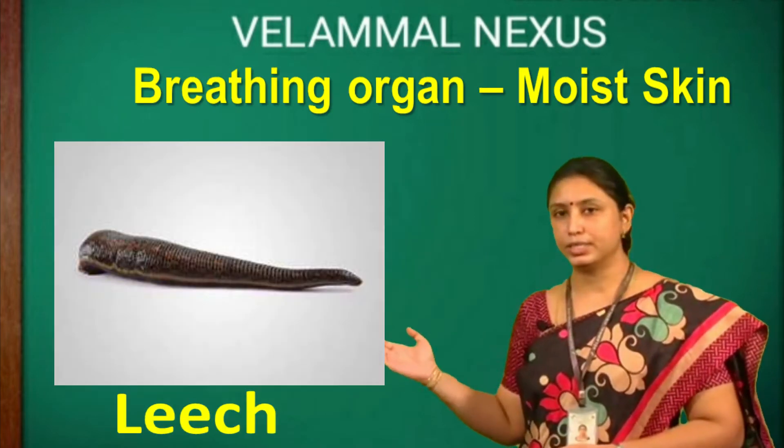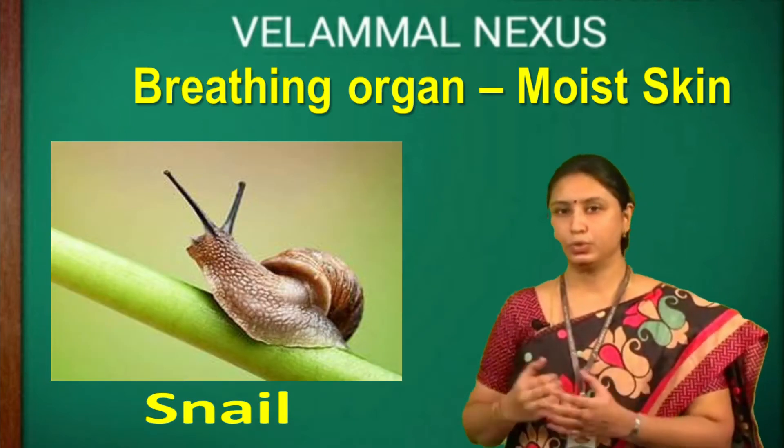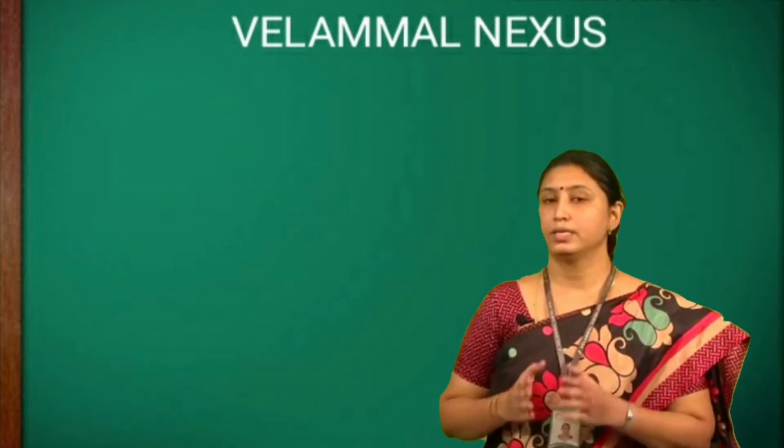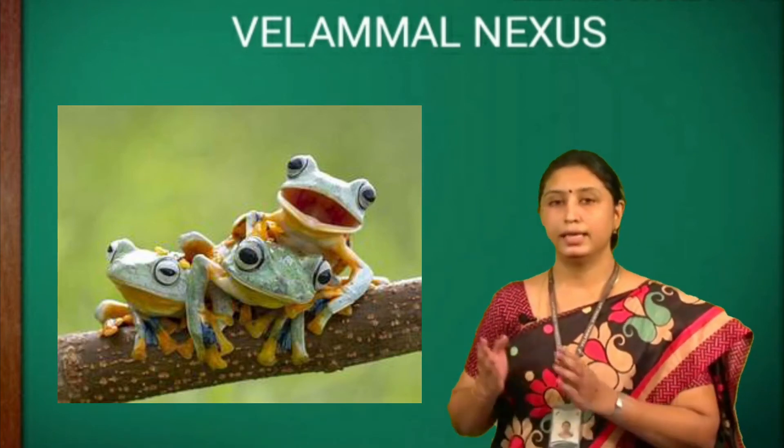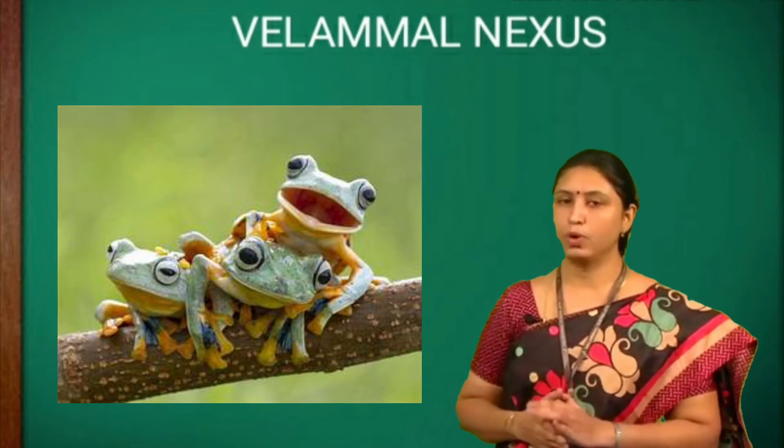Earthworm, leeches and snail breathe through their moist skin. Some animals have more than one breathing organ because they live on land and in water.